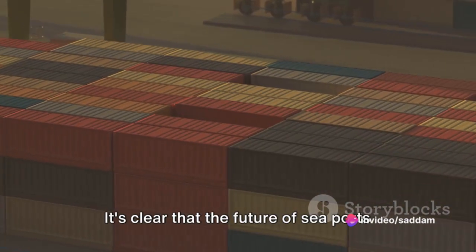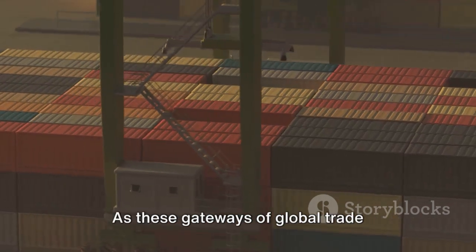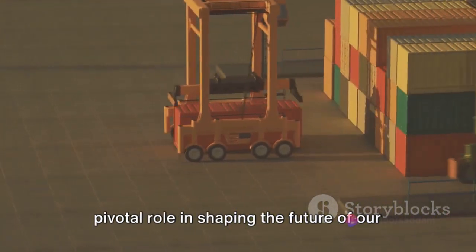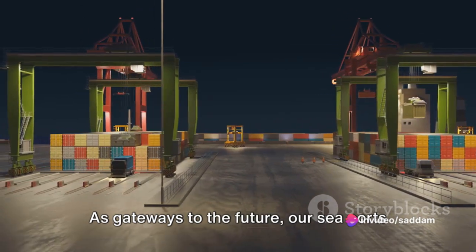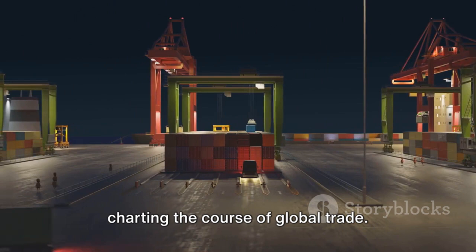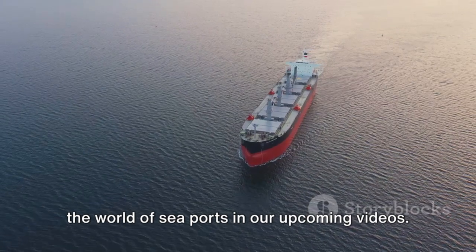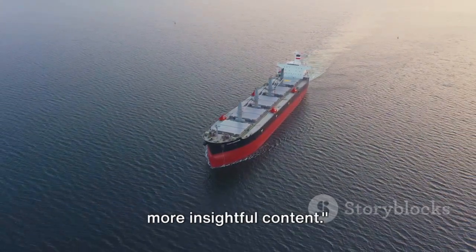It's clear that the future of seaports is a dynamic one, filled with opportunities and challenges. As these gateways of global trade continue to evolve, they will play a pivotal role in shaping the future of our global economy. Our seaports continue to navigate the waves of change, charting the course of global trade. Stay tuned as we delve deeper into the world of seaports in our upcoming videos, and don't forget to like and subscribe for more insightful content.